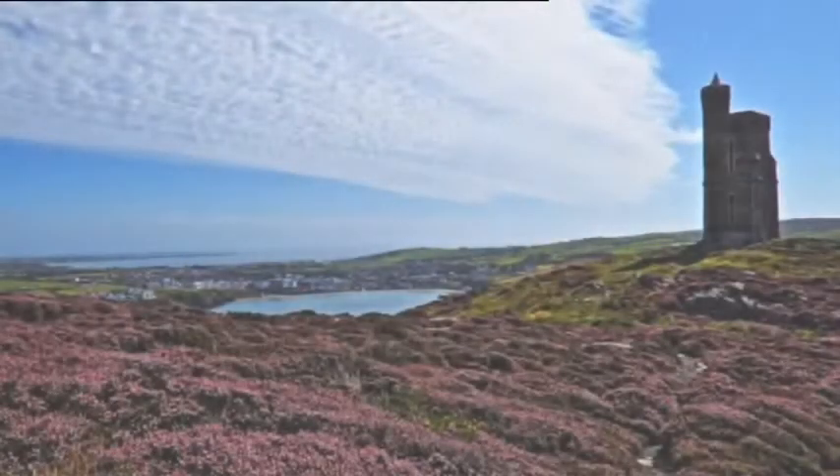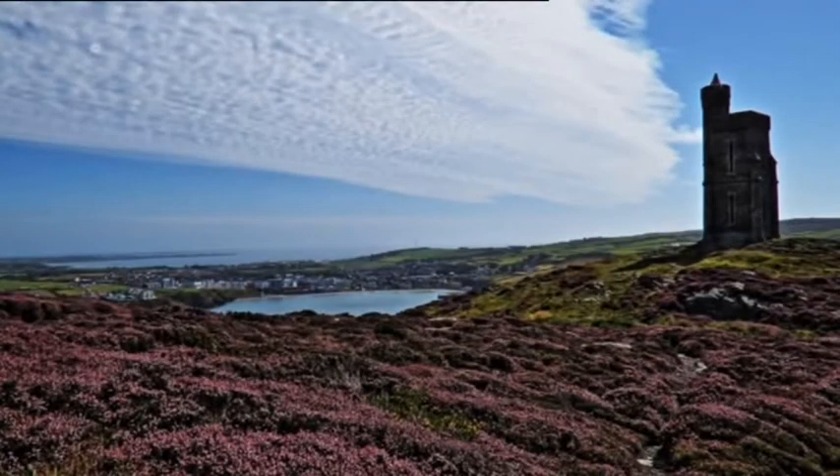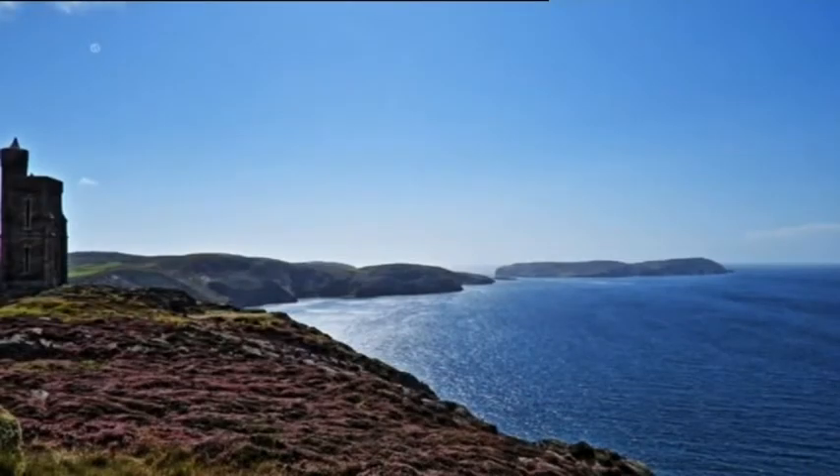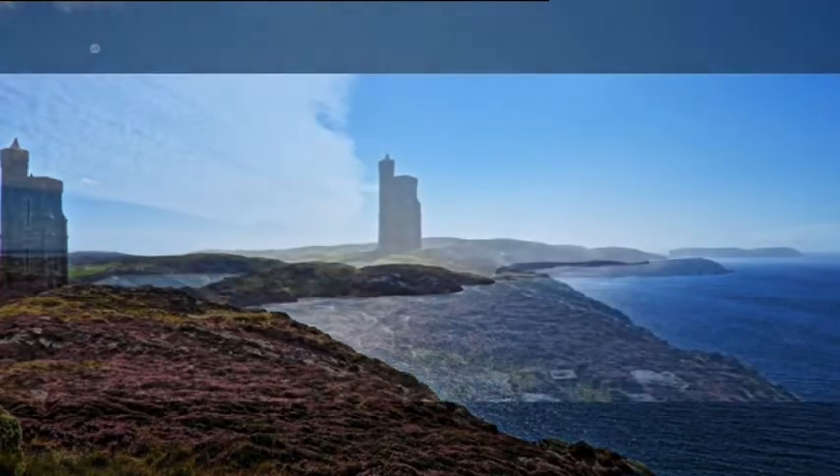Mary's favourite way of capturing stunning scenery is to take two photos. She then stitches them together to make an incredible panorama.